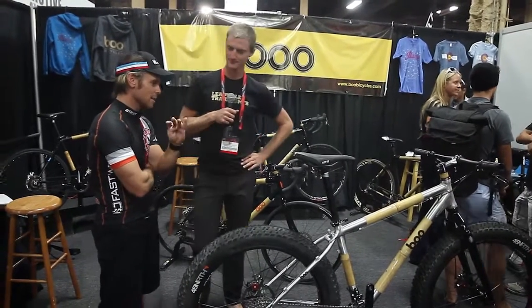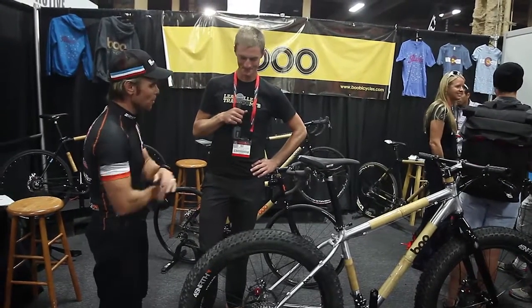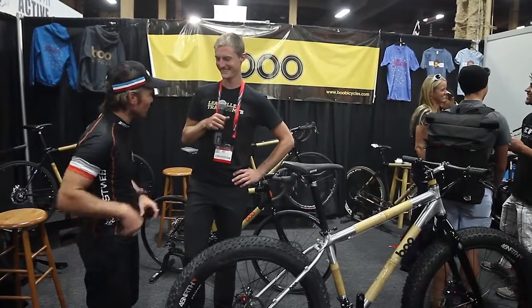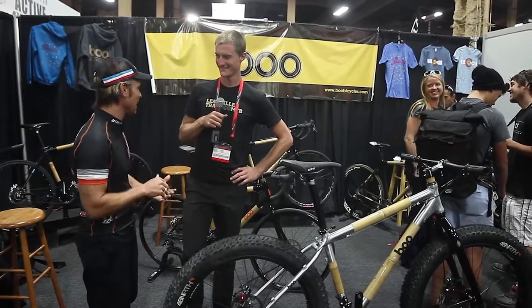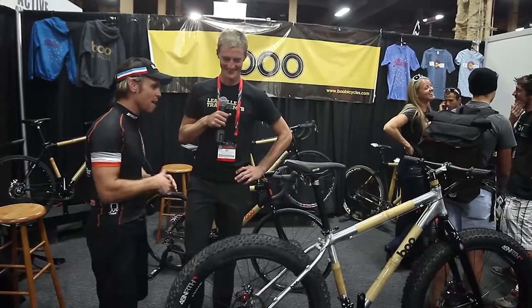I love my fat bike a lot because that's the way I get to train for Leadville actually. I put a Weehoo trailer behind that and I pull my son. I put a unicycle tube tire on the back of that so it's got some bounce. And then I go out and train on this. Love my fat bike.